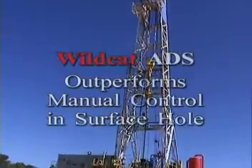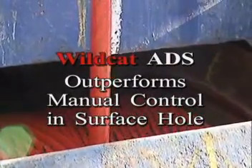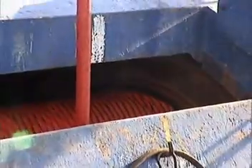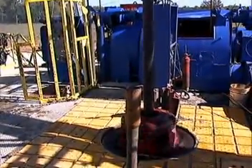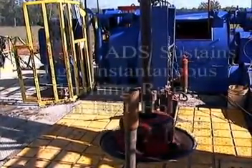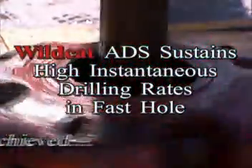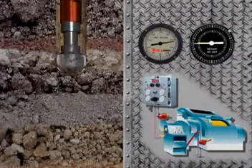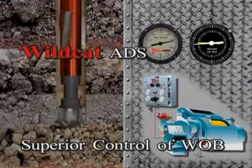In surface hole, the ADS maintains high ROPs over 700 feet per hour, outperforming manual control in maintaining braking parameters from connection to connection to produce a consistently high drilling rate, as well as a straighter, cleaner borehole. In fast hole, the Wildcat ADS can sustain high instantaneous drilling rates with a dynamic range far greater than that of other brake control devices. Used with PDC bits in straight hole, the automated drilling system provides longer bit runs by superior control of weight on bit.